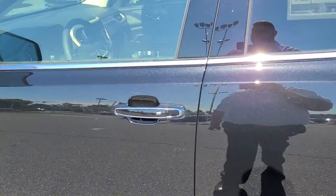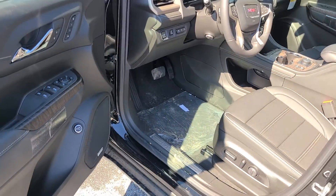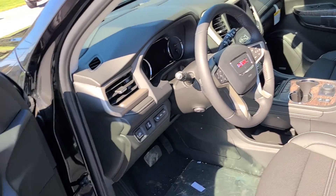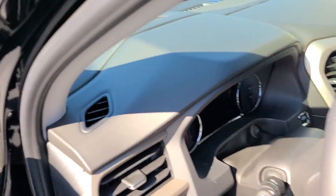This is the Denali Ultimate, so it has a ton more features — all the safety: forward collision alert, side blind zone, adaptive cruise, memory seats in the front so you can set driver one and two.